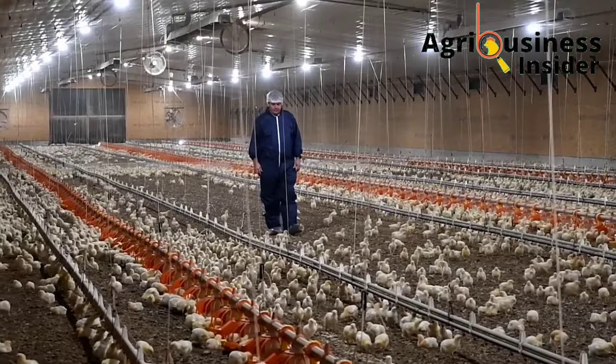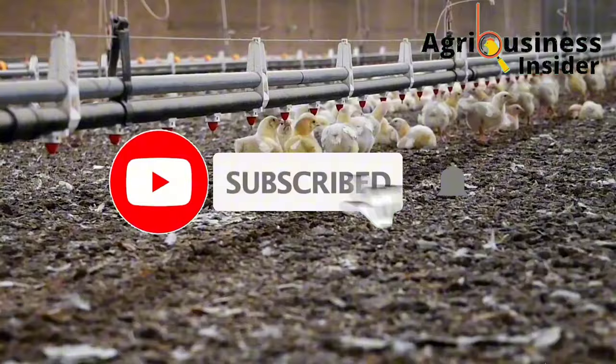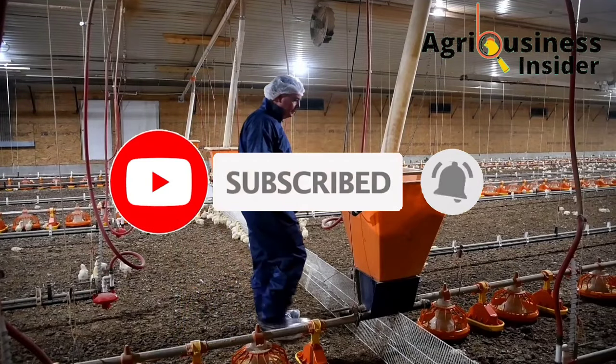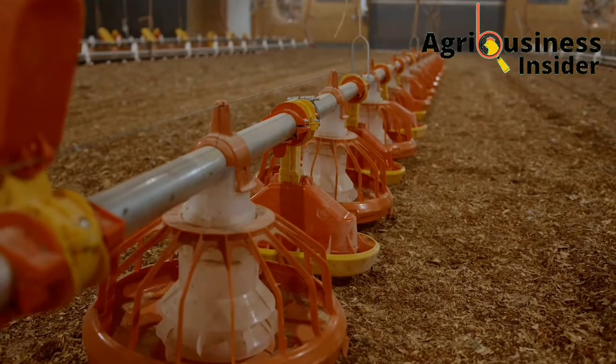If you haven't subscribed to this YouTube channel, make sure that you hit that subscribe button and also hit the bell notification so that you are notified every time I post a new video on this channel.